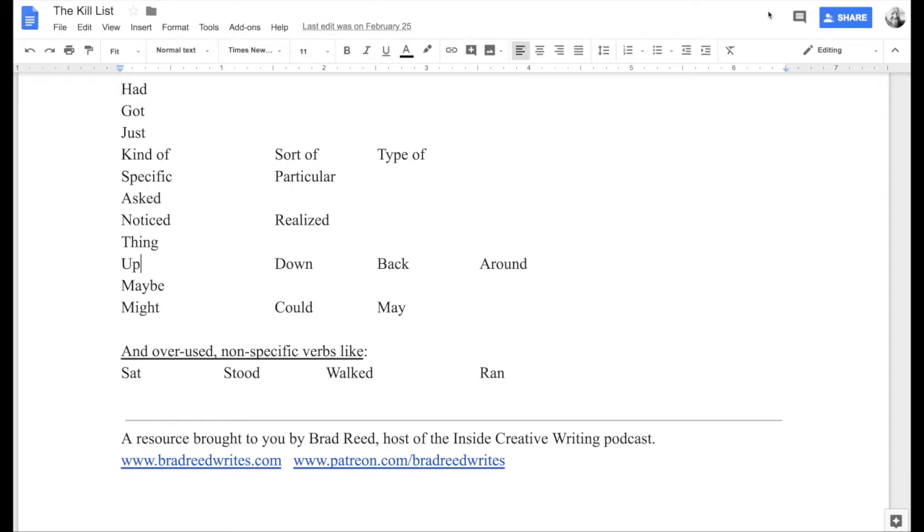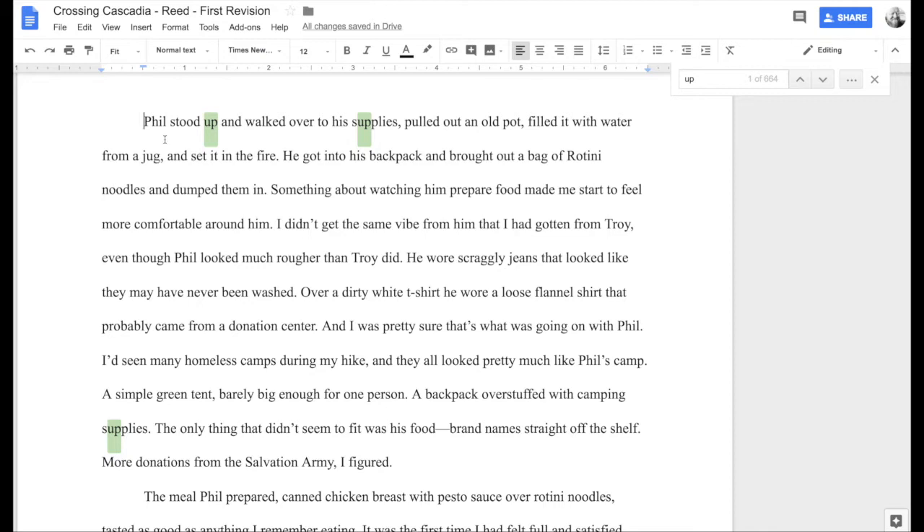These are extra words we tend to throw in because that's the way we speak, but once we get rid of them we can see how it tightens up our writing and makes it feel more concise and more urgent. So I'm going to click over here to my draft for Crossing Cascadia. You can see I've already searched for 'up' — 664 places where 'up' appears. It's not quite that many because it's flagged 'up' within 'supplies,' but I want to go through a few of these.